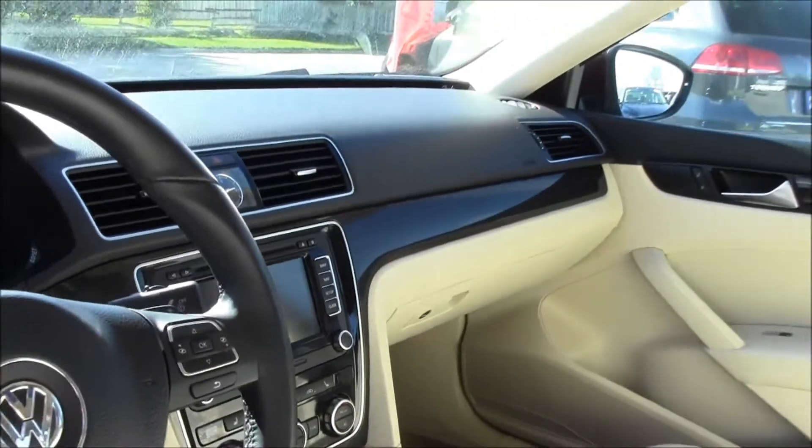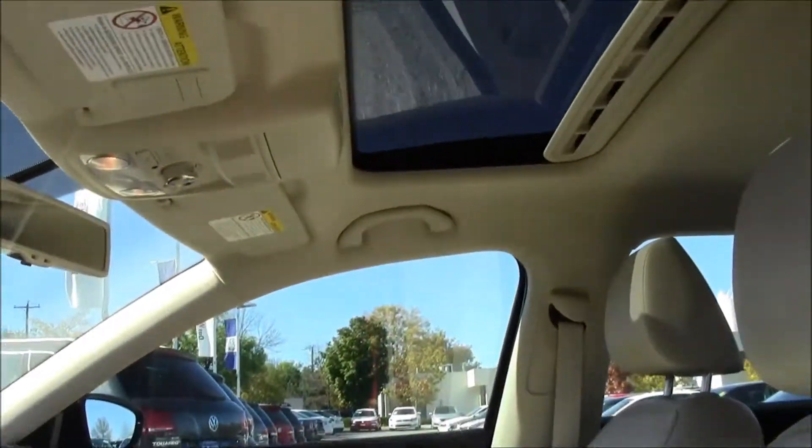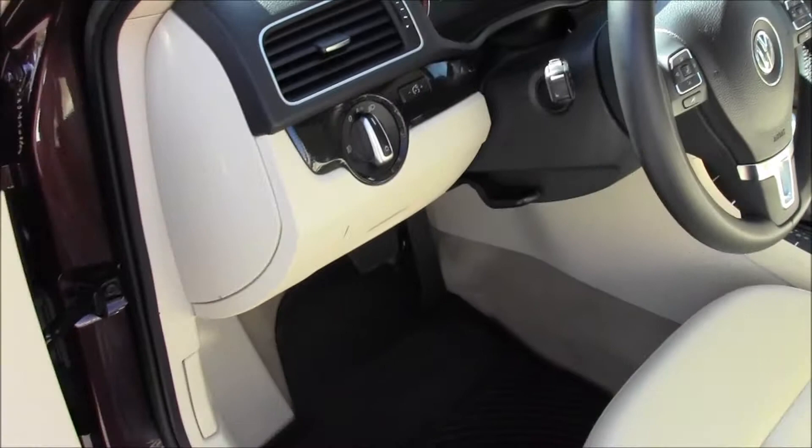Got that great touch screen stereo. Very classy combination with the Opera Red on the beige.